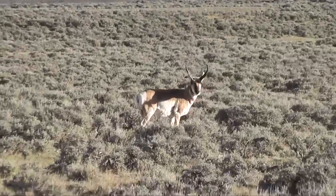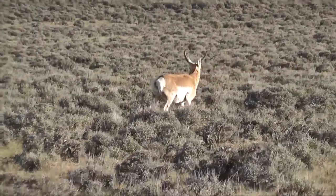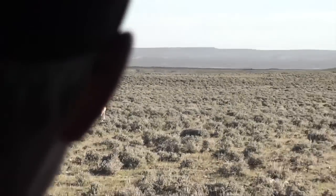You know, here we are trying to do long range and they're all 50 feet away. Give them a minute, they'll run off.